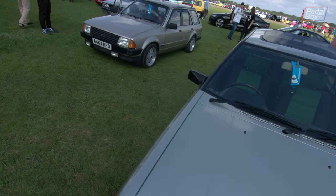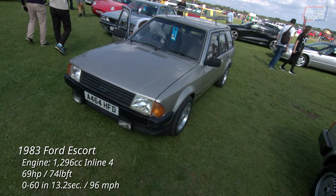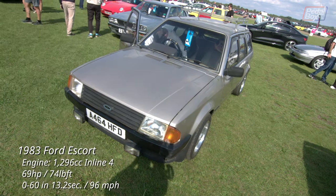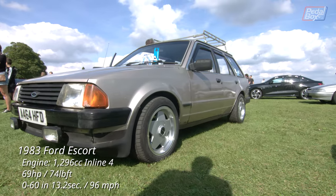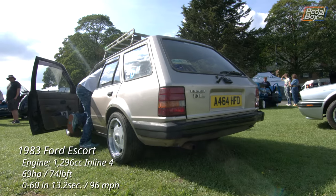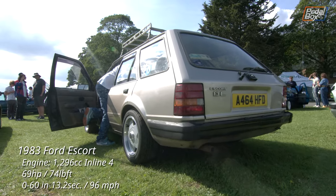Next up, we have a Ford Escort estate which, without wanting to disparage it, I have to assume has had some bodywork done, unless it's never touched a wet or salty road and lived in a garage all its life. Complete with a drip rail mount roof rack, as was the style at the time, and some nicely sized polished Borbett A's.